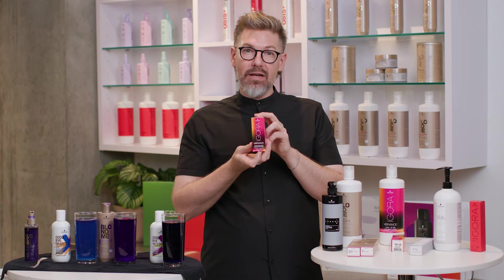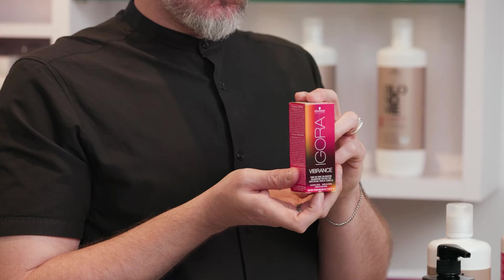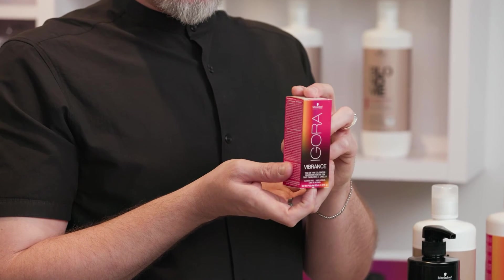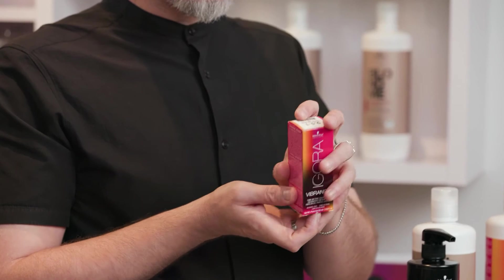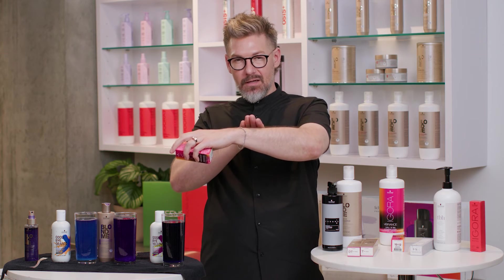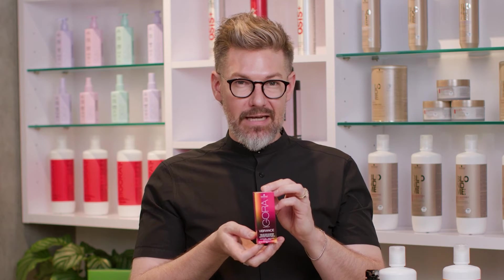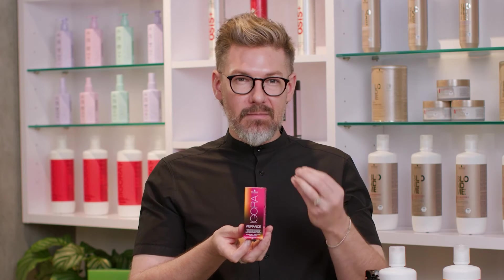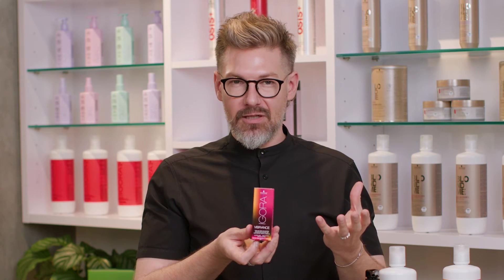Working down the line, our Igora Vibrance is an alkaline hair color, but it uses MEA instead of ammonia, making it altogether a little bit more gentle. So I am getting a little bit of swelling of the cuticle, but just not as much as you would with a permanent hair color. This is really great as a brand for a little bit more longevity, but I'm still getting the shine and all the things that I need from a toner.